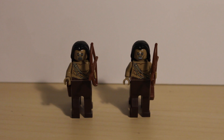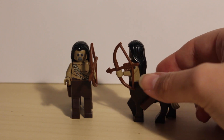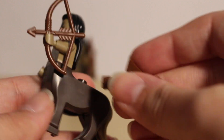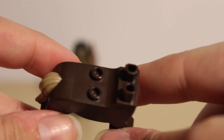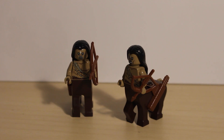Last but not least of the minifigures are the two centaurs. They both have the same torso, legs, hair and face prints, with one displayed using the alternate face. Both centaurs utilize the new centaur piece which is how you connect the quiver to the legs. Taking off the hair reveals the same expression on both figures and quiver back printing. The torso attaches to the legs via a standard minifigure stud point. As great as the centaur minifigures are, I really wish they came with two different heads — that way you could have up to four centaurs with different facial expressions.